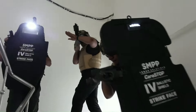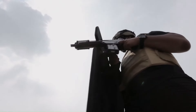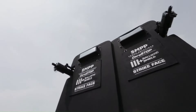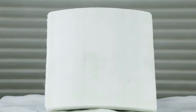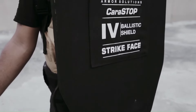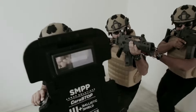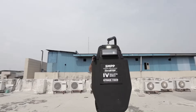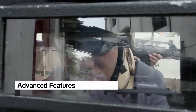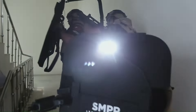A ballistic shield is a protective device used by specialized forces during offensive and defensive operations, designed to stop or deflect bullets fired at it. The primary users are law enforcement and military personnel who may be under fire from adversaries. These shields are typically made from advanced materials such as Kevlar or ultra-high molecular weight polyethylene, which absorb the impact of projectiles and disperse their energy, preventing penetration. Ballistic shields come in various sizes and shapes, including handheld and full-body versions, and often have a viewport allowing the user to see out while remaining protected.